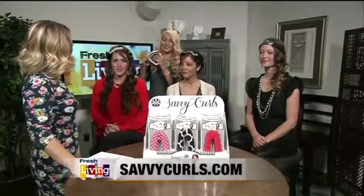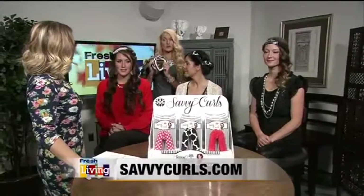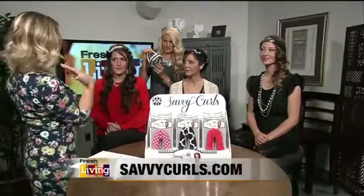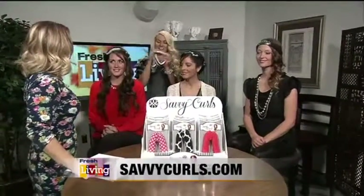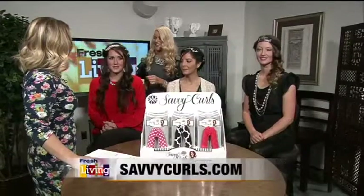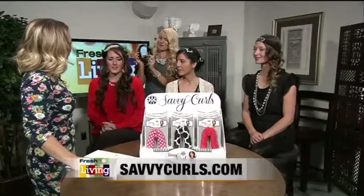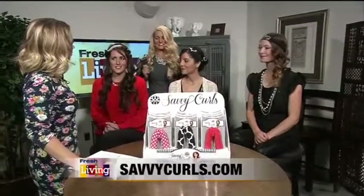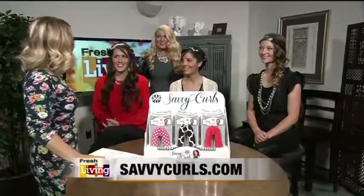We have two different types. The convertible wrap is for women who have shorter hair with a lot of layers, or women who have thick hair. It has a detachable strap, so you're getting two for one. We also have the single bend wrap, which is what I use — and all of these curls are just from these wraps. They're fantastic.